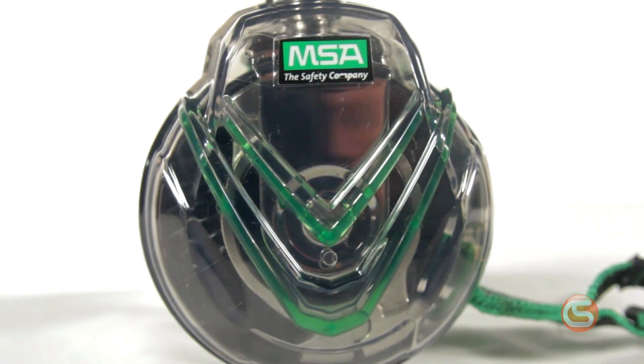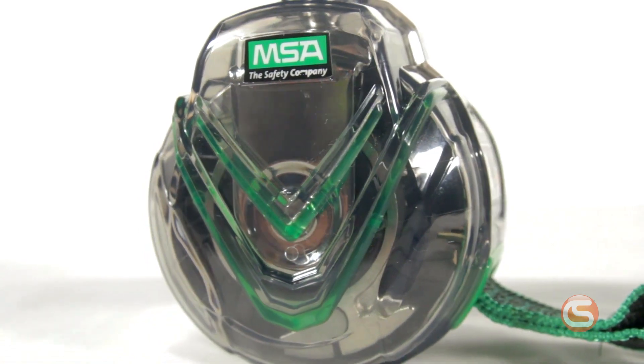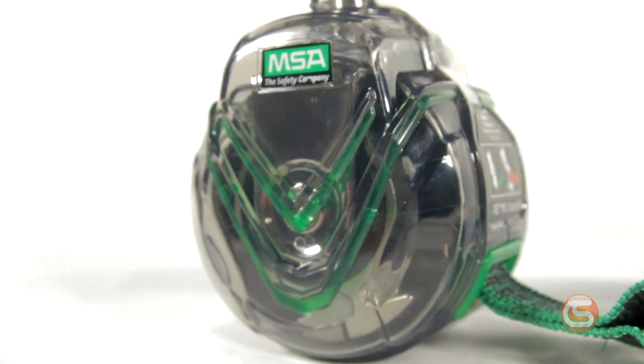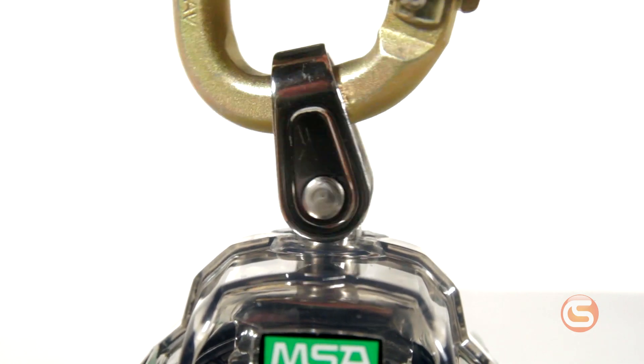The clear housing is as durable as it is convenient for inspections. It's made of a military grade high strength polycarbonate that's nearly indestructible, and the swiveling attachment point allows for 360 degree mobility, limiting the risk of tangles.